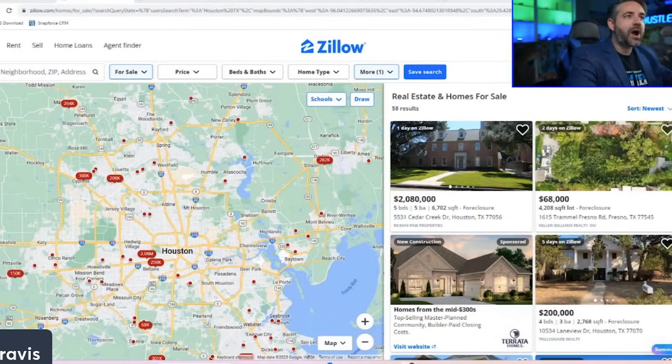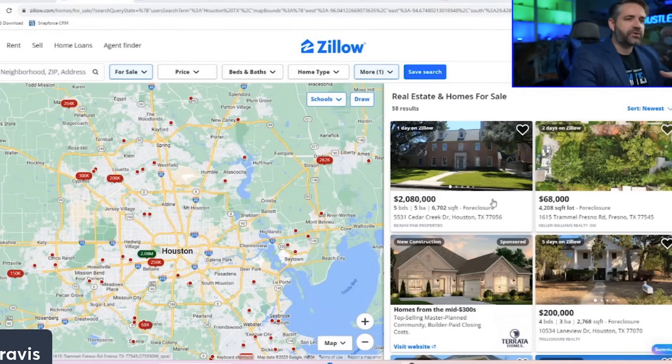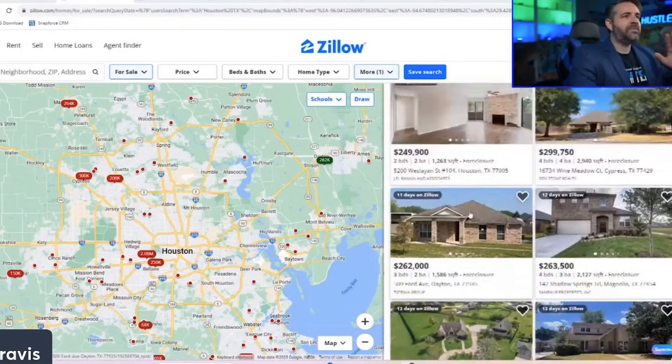I'm going to show you how to look at foreclosure properties by accessing Zillow. Right now I have a general map of the Houston area, and there are actually 58 homes that are foreclosed. The really surprising thing is the huge range in prices — the first one is a two million dollar foreclosure, and the one next to it is a $68,000 lot foreclosure. Very interesting.